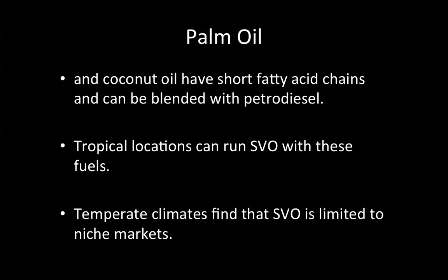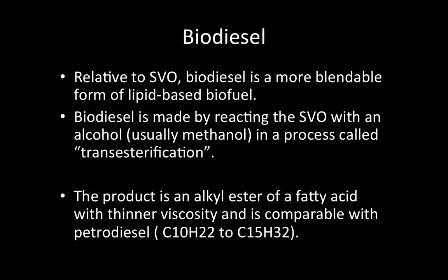Biodiesel. Relative to straight vegetable oil, biodiesel is a more blendable form of lipid-based biofuel. Biodiesel is made by reacting straight vegetable oil with an alcohol — usually the cheapest one being methanol (methyl alcohol, wood grain alcohol) — which is primarily made from natural gas methane. This process is called transesterification, and the product is an alkyl ester of a fatty acid, which will have thinner viscosity and is comparable with petrodiesel, in the range of C10H22 to C15H32.